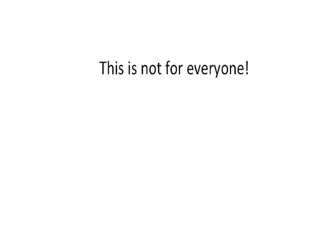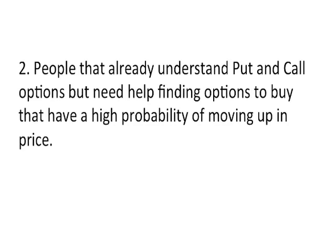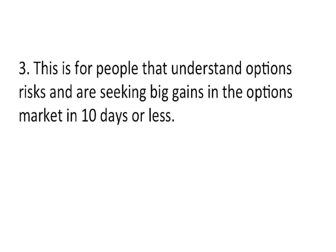However, this is not for everyone. Here's who Options Pop can help. First, this is for people that are comfortable with risk, because options involve risk and are not suitable for all investors. Two, people that already understand put and call options but need help finding options to buy that have a high probability of moving up in price. Once you've spent the time learning how put and call options work, you'll spend even more time finding the right stocks and exact strike prices — and even then they may not work out. That's why Options Pop does all the hard work for you. Third, this is for people that understand options risks and are seeking big gains in the options market in 10 days or less.